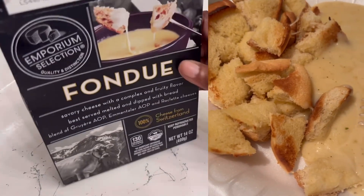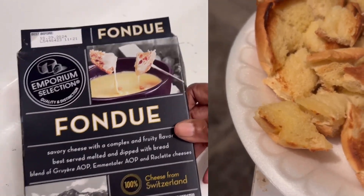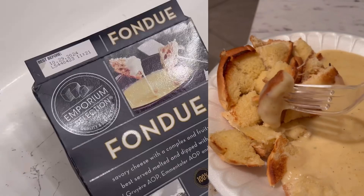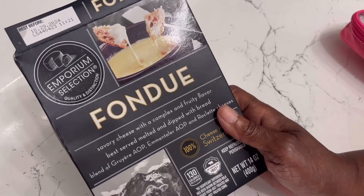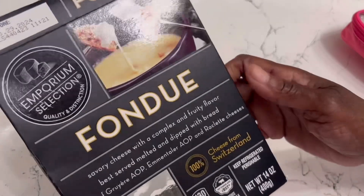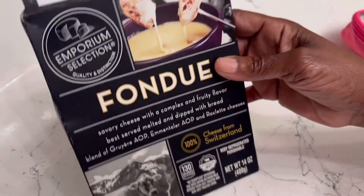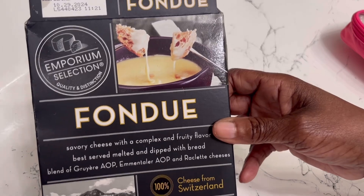I need to go get the picture of the box and show y'all, but I'm gonna eat this first. It was like $2.99 or $2.49 or something like that, and it turned out amazing. I plan to do it again — I had never ever used fondue before, and it turned out really nice. I made it in a saucepan on the stove and it was awesome. Go to Aldi's and grab you some! All right guys, bye!